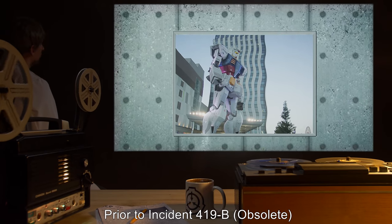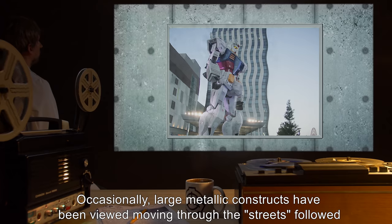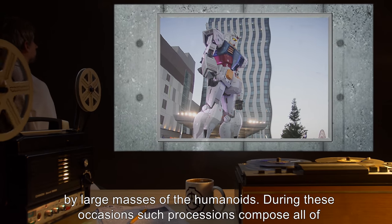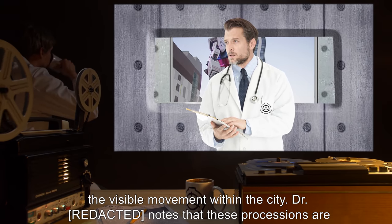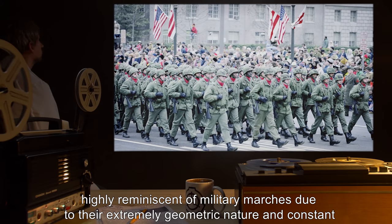Prior to Incident 419-B: Occasionally, large metallic constructs have been viewed moving through the streets, followed by large masses of the humanoids. During these occasions, such processions compose all of the visible movement within the city. Dr. Wroonk notes that these processions are highly reminiscent of military marches due to their extremely geometric nature and constant pace.